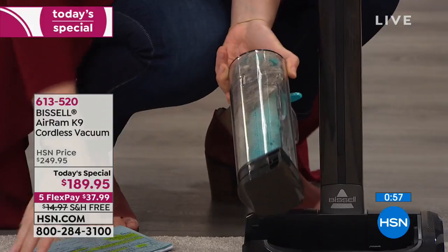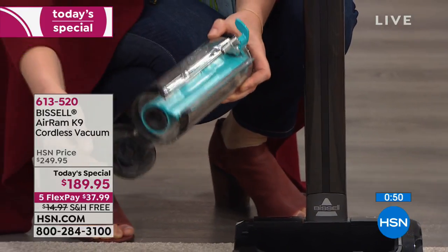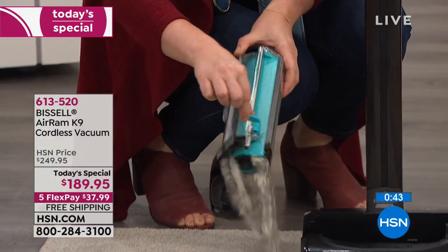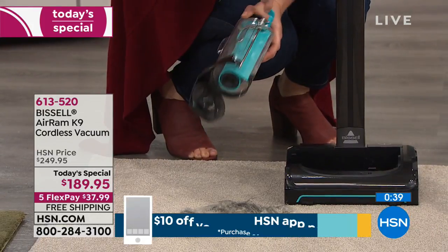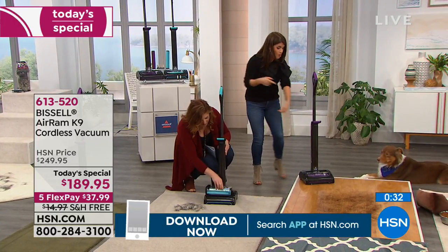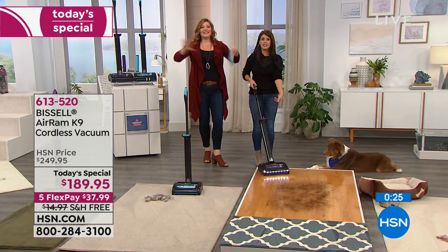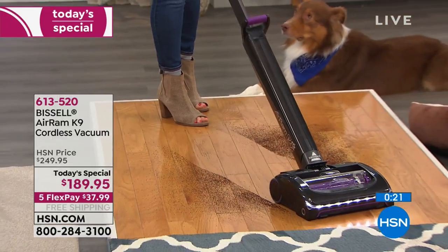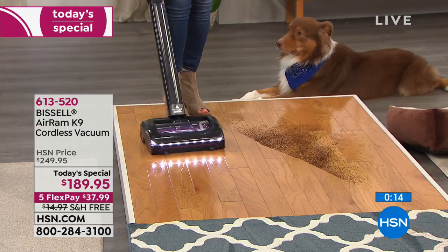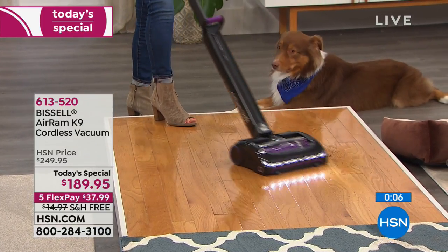Just look at the space — you saw all the mess that was there, this was a horrible mess. Now let's dump the tank. Typically you'd think with other ones on the market, how do I get my fingers in there to get everything out? But this has a little glider that pushes it all out — you don't touch it. You can see the mess you were able to get up. For five flexible payments of $37.99, you're going to be so glad you cut the cord and never looked back — lightweight, compact, portable, 40 minutes of run time.